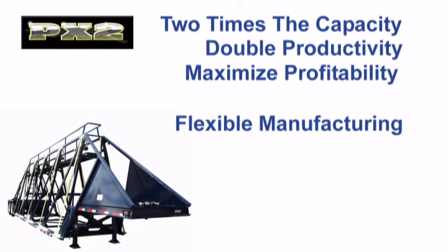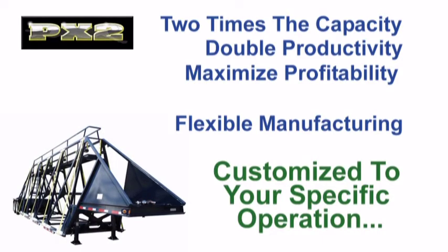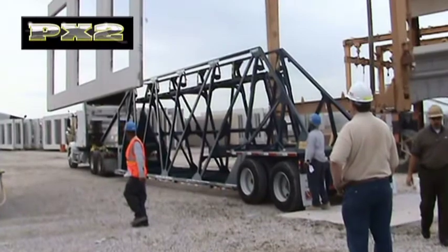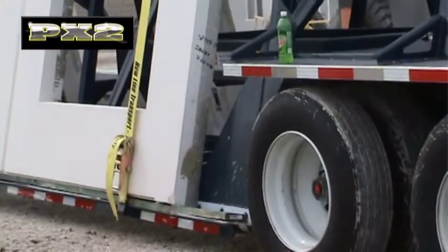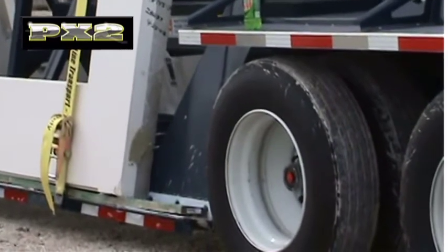Flexible manufacturing at Evans means the trailer you order can be customized to your specific operation. Many options are available, such as aluminum wheels for weight savings, custom tie-down systems to fit your operation, roll stability modules, tire inflation systems and much more.